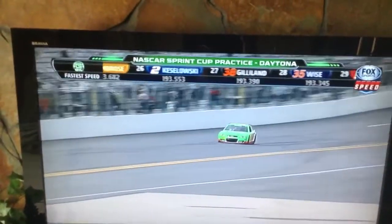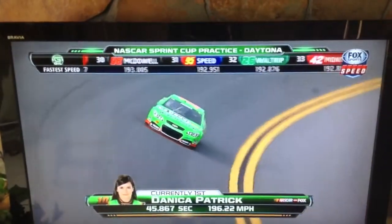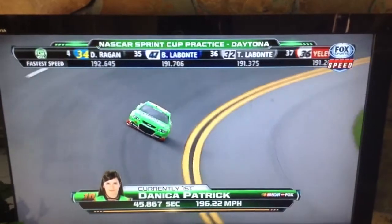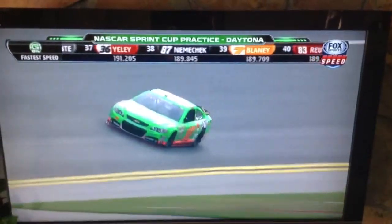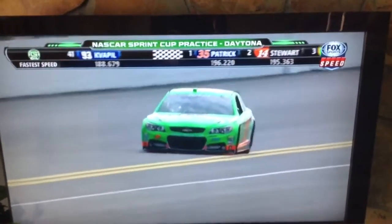45.86 — that's that five and a half tenths. 196.2 miles per hour. Bring that baby on into the garage and start waxing it. I don't believe I'd run it anymore. That is within two-tenths of a second of the restrictor plate qualifying record set by Ken Schrader here in 1989.